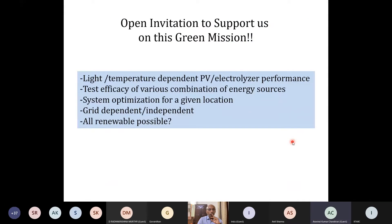What I want to put forward to industry is: we want to do light and temperature-dependent PV-electrolyzer performance analysis, check the efficacy of electrolyzers operating at various conditions when coupled with batteries and solar panels and wind energy together, do system optimization, grid-dependent systems, and ultimately see if we can go all-renewable. We would like to work with anyone interested — please send an email or talk to us and we'd like to literally work together to solve this big problem.